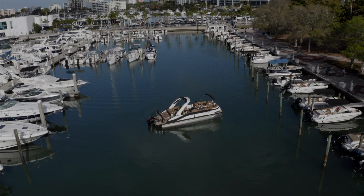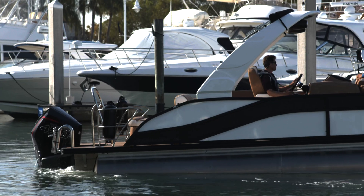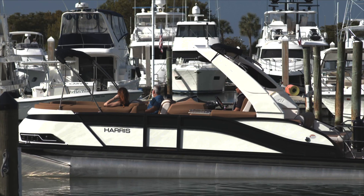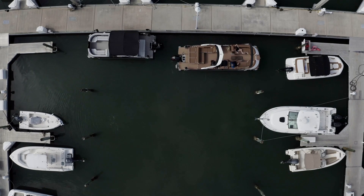Joystick piloting offers precise 360-degree control over your boat — more time to consider what to do and when — builds confidence in driving, and takes the stress out of docking and close quarters maneuvering.